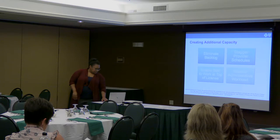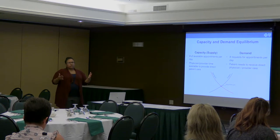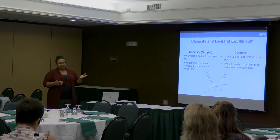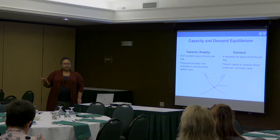This slide speaks to itself: our whole goal is to get supply and demand in equilibrium. We don't want more supply than we have demand — then you're losing money. And you don't want more demand than supply — then you have unhappy patients who potentially go elsewhere for care.